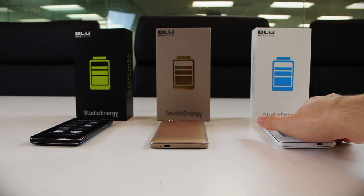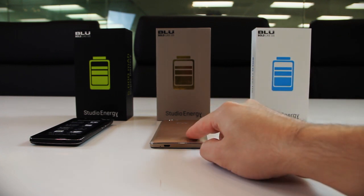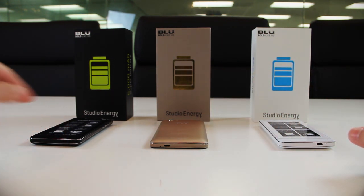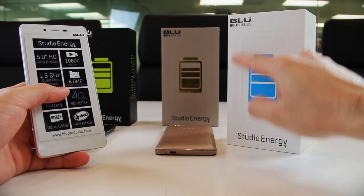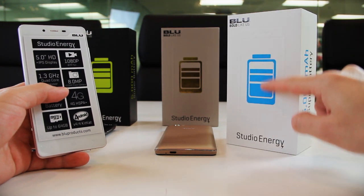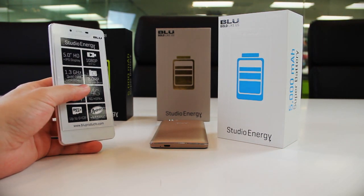Now let's take a look at the box. Much as Blue has done in the past, they've released multicolored boxes so you always know what color device you're purchasing — gold box for gold devices, white for white, and black for black. Blue has also embossed the frame of the phone on the front of the box, with the monster battery prominently displayed, paying attention to detail and giving fans what they want.